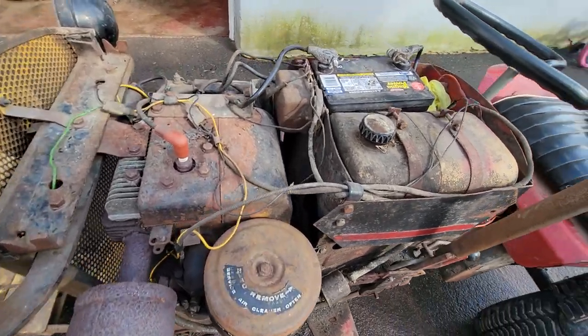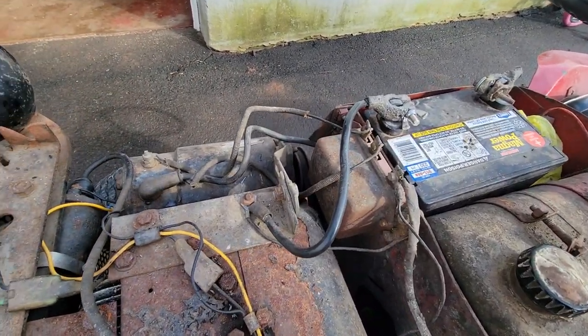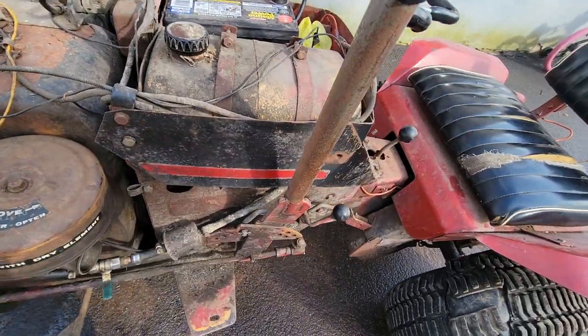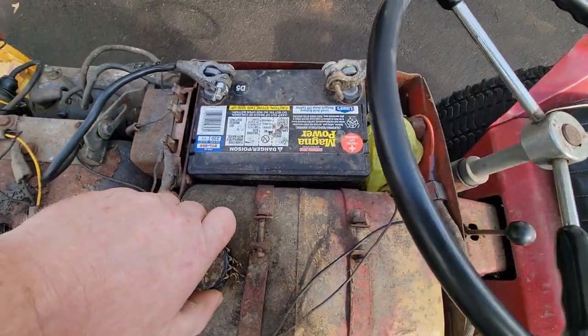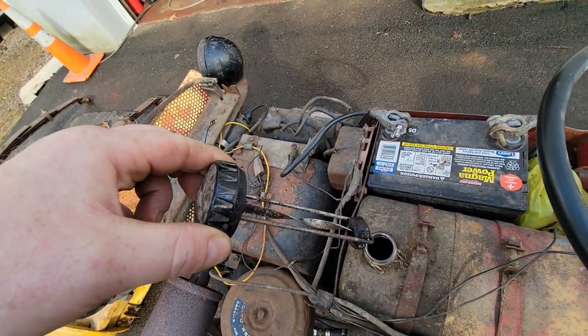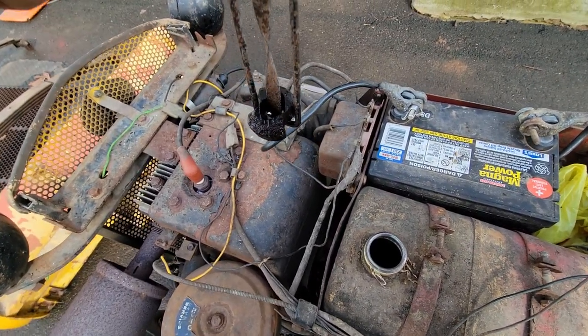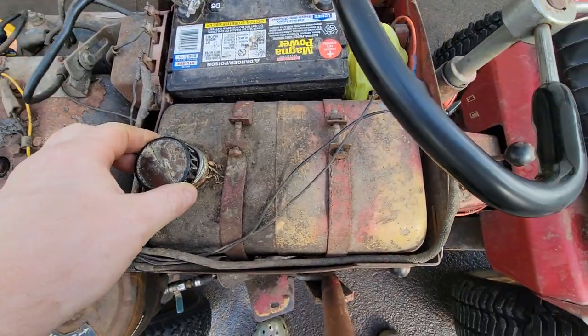Not a bad engine — old school voltage regulator, starter generator, coil. Metal gas tank, and it's got the old school gas gauge that's probably a piece of wood in there.